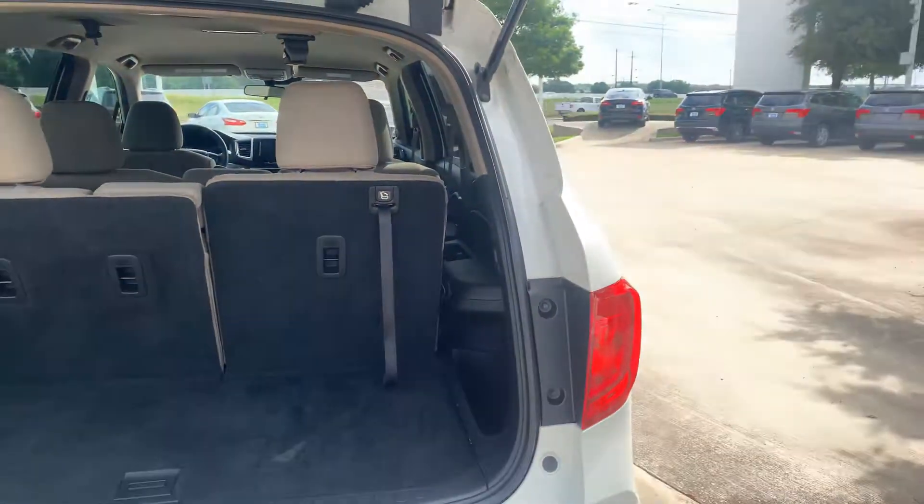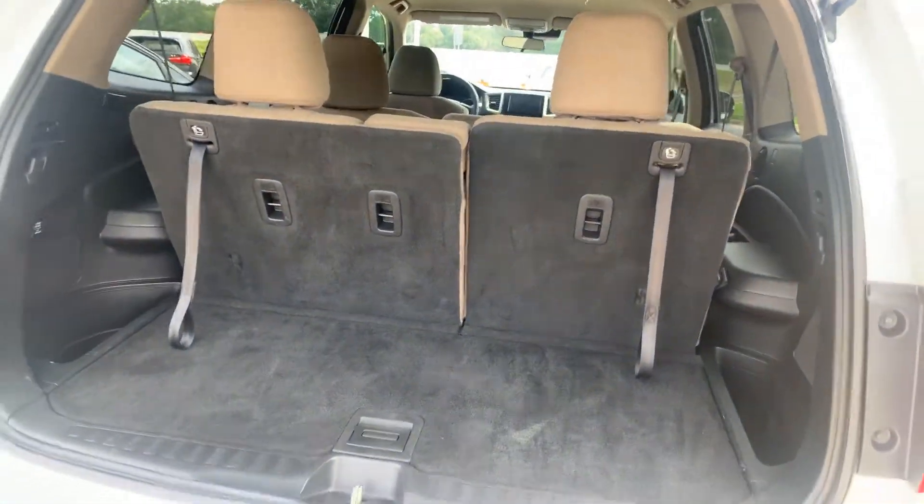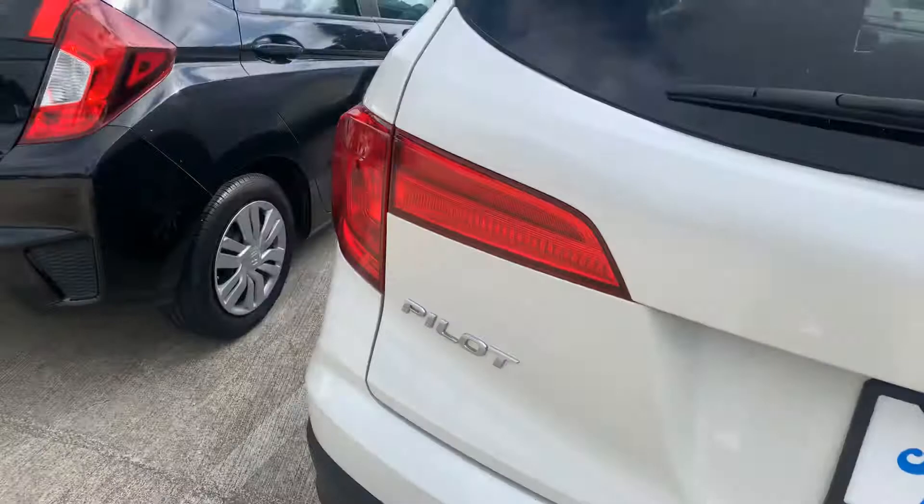It's got your third row seating, so it is an eight passenger. Backup camera, Bluetooth.